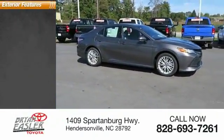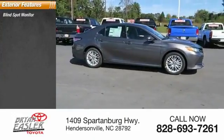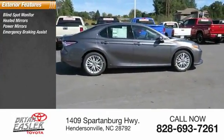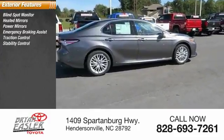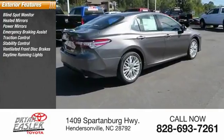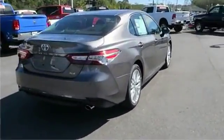Here are some of this vehicle's great options: blind spot monitor, heated mirrors, power mirrors, emergency braking assist, traction control, stability control, ventilated front disc brakes, daytime running lights, hill start assist, and remote keyless entry.